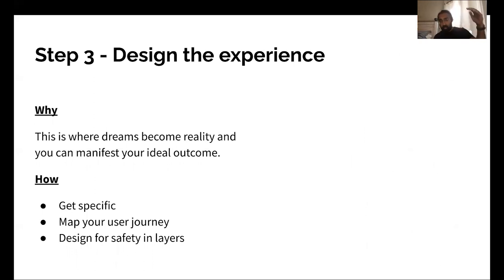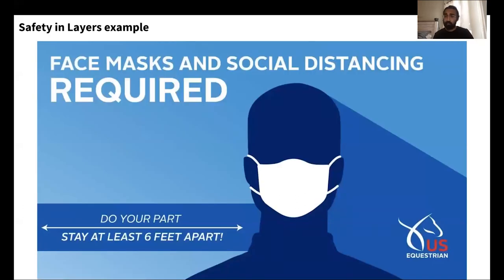This is where the rubber meets the road — now let's design the experience. Get really specific. Map your user journey. Design for safety in layers. On the point about safety in layers, let me give you an example: face masks and social distancing. Social distancing, if everyone's doing it, should be enough — people should be far enough apart that there's no risk of COVID-19 infection. But unfortunately there are environments where people have to be closer together, and this is where face masks come in. These two together bring down that overall risk — adding redundancy that is incremental in risk mitigation.